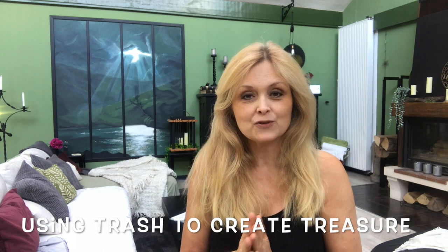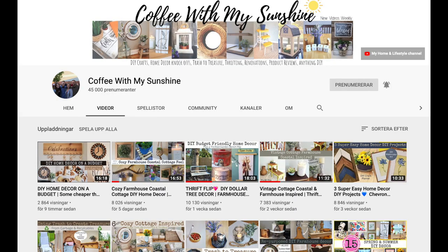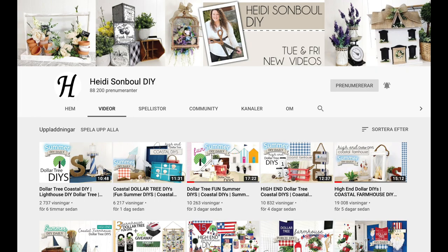This video is also part of a challenge called Using Trash to Create Treasure, hosted by Casey over at Coffee with my Sunshine and her co-host Heidi at Heidi Sambol DIY. These are amazing ladies with amazing creativity, so jump on over to their channels after this video. I will leave links in the description box below along with a link to the playlist of this challenge.